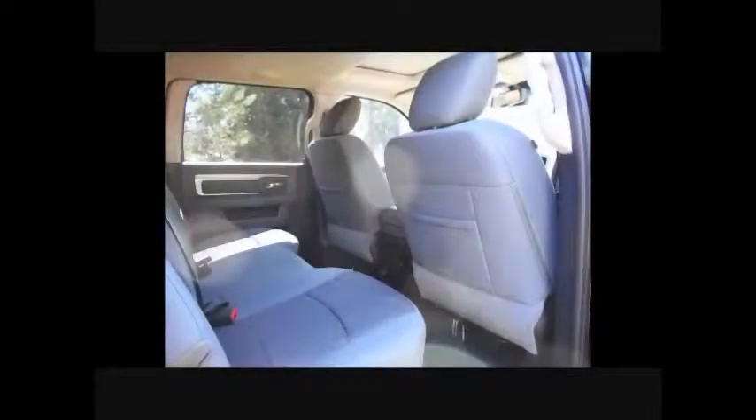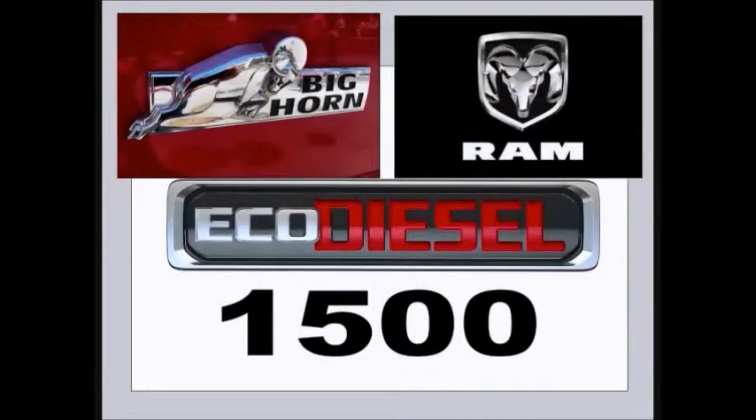The 2014 Ram 1500 is so impressive, Motor Trend named it Truck of the Year for 2013 and 2014. An impressive 8.4-inch touchscreen as well as the 8-speed transmission allows this truck to cruise smoothly down the road.